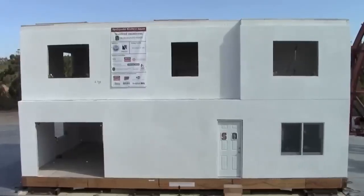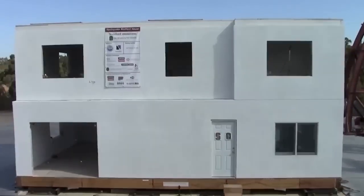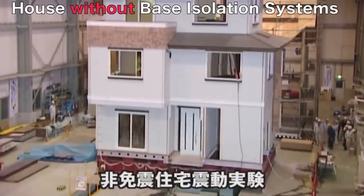Consequently, the building successfully endured a simulated Richter scale magnitude 11 earthquake. Similar earthquake-resistant building tests take place in Japan and Peru.